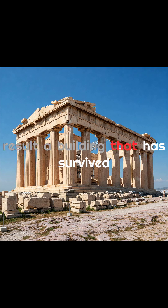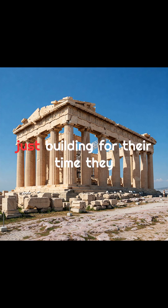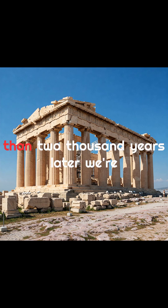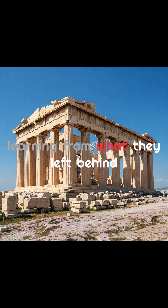The result? A building that has survived earthquakes, wars, and even explosions. It's a structure that proves ancient engineers weren't just building for their time — they were building for eternity. More than 2,000 years later, we're still studying, admiring, and learning from what they left behind.